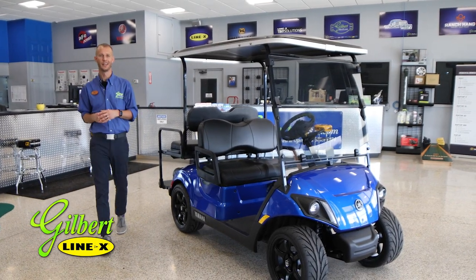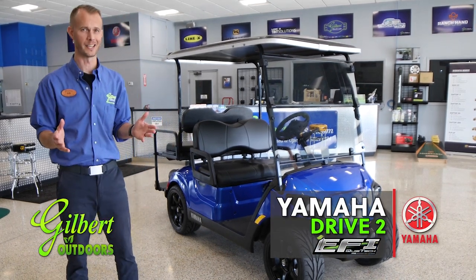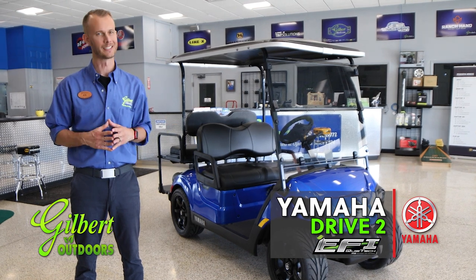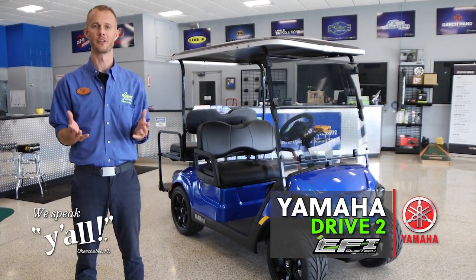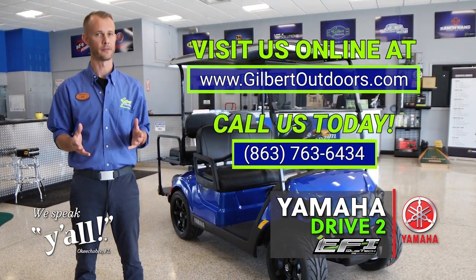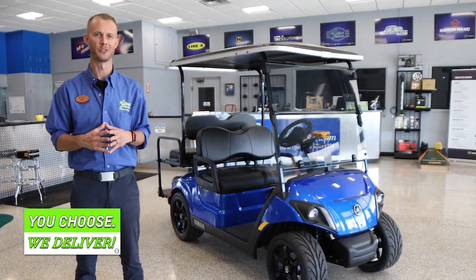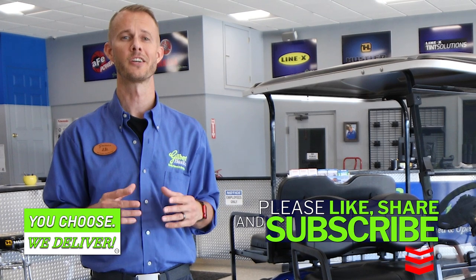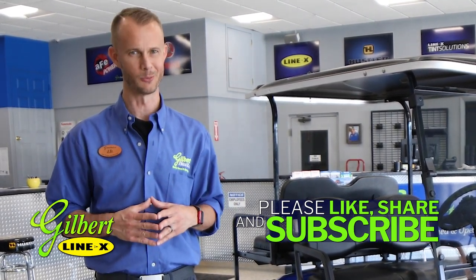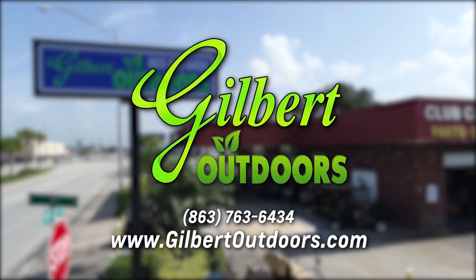Thanks for spending the time with us today. I hope you enjoyed learning more about the 2022 Yamaha Drive 2 QuietTech EFI Personal Transportation Vehicle — or golf car as I still like to call them. If you have any questions, visit us online at gilbertoutdoors.com, call us at 763-763-6434, or comment below and we'll respond. Be sure to like, share, and subscribe to see more videos like this. Come find out why people say Gilbert has it — Gilbert Outdoors, where we speak y'all.